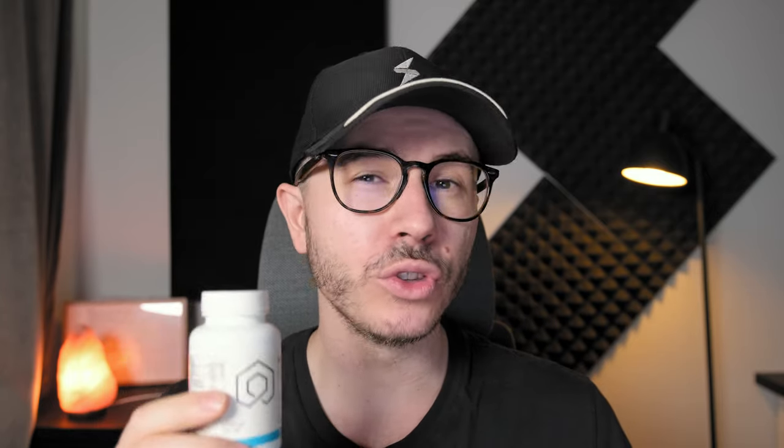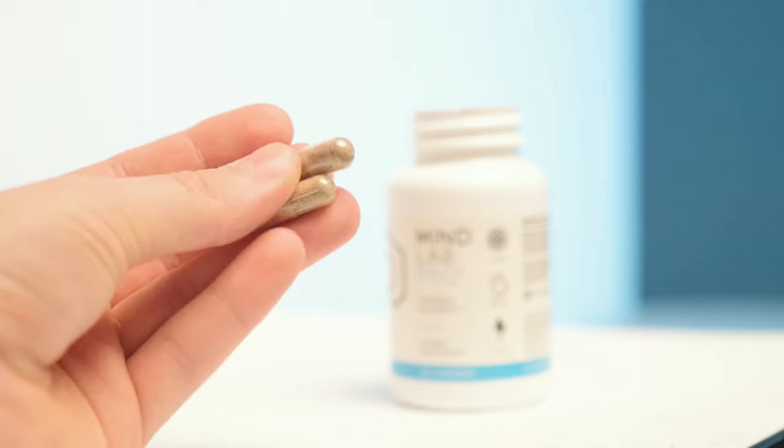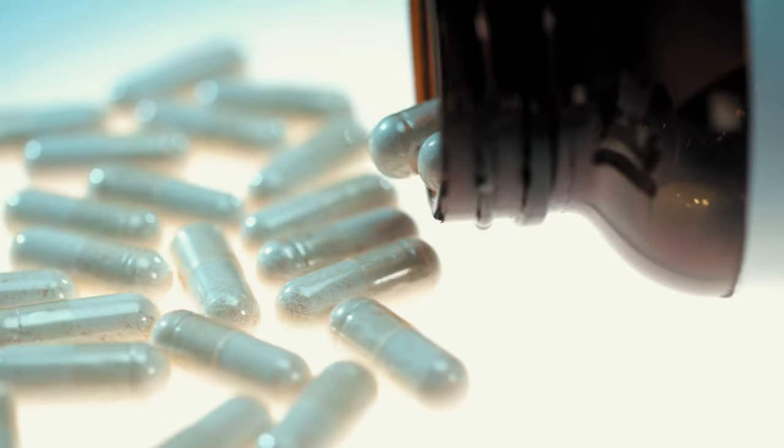So what makes Mind Lab Pro so popular? First of all, the convenience of use. You only need to take about two to maximum four capsules per day, whereas with some competitors' products you need to take five, six, seven, or even more capsules per day to get the same or very similar results. This makes Mind Lab Pro quite convenient and that's why it's so popular.